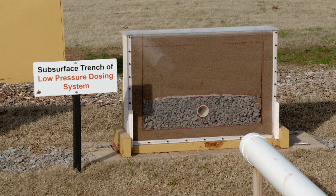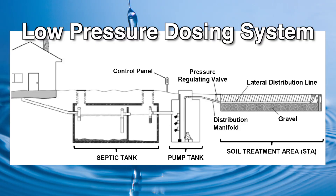Another type of system is the low pressure dosing system. These systems are good in areas where you don't have perfect soil — maybe a shallow soil or a little bit of clay — and you don't have the right size backyard for conventional systems. What you do is pressurize the system to improve the distribution of wastewater in a smaller area of your backyard.